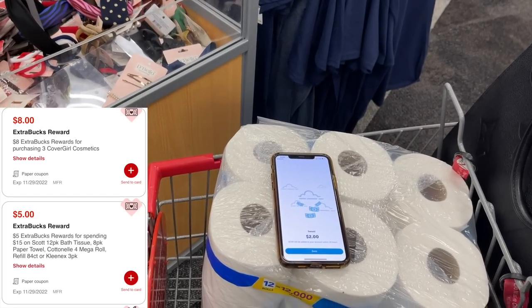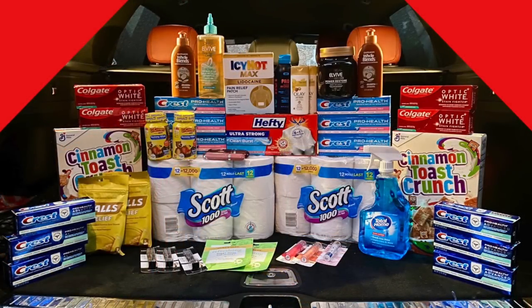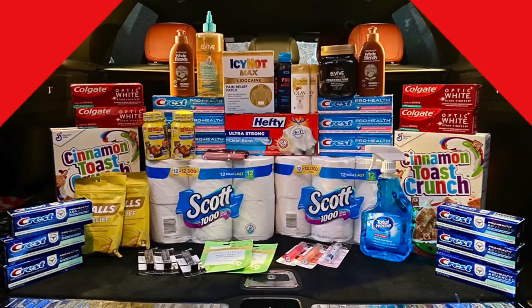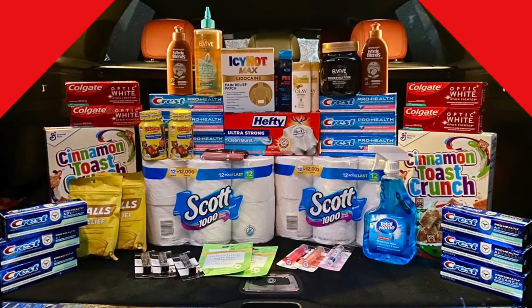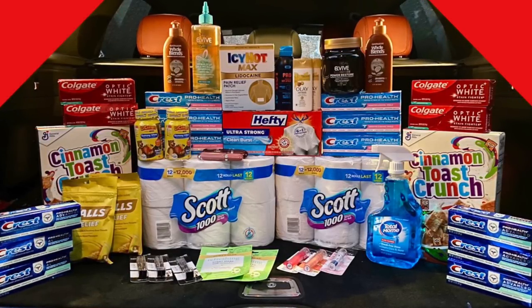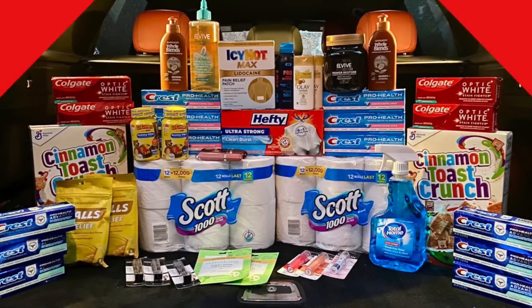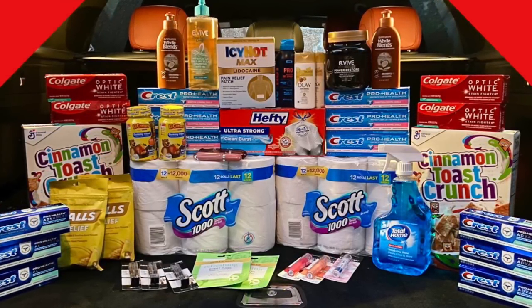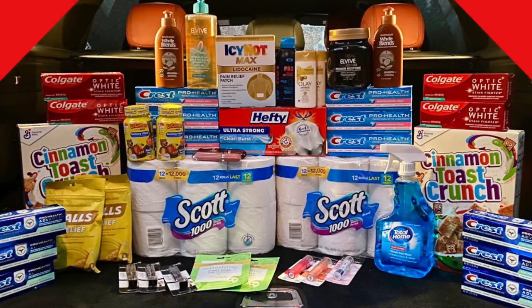That's my complete CVS haul for today — an $11.16 money maker overall! We had so many money-maker transactions this week and really didn't spend a lot. The only transactions where I spent money were the trash bags and the Scott paper towels. Everything else was money-maker city. Let me know if you have any questions, hit that thumbs up, subscribe if you haven't, and I'll talk to you soon. Bye!